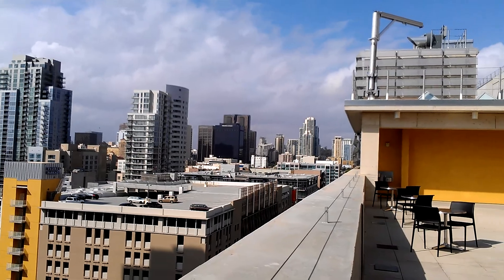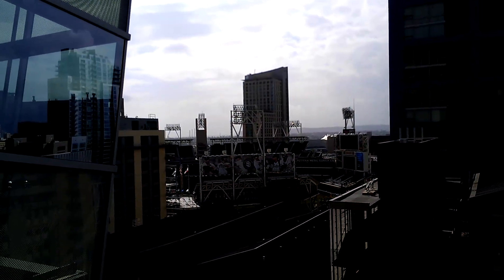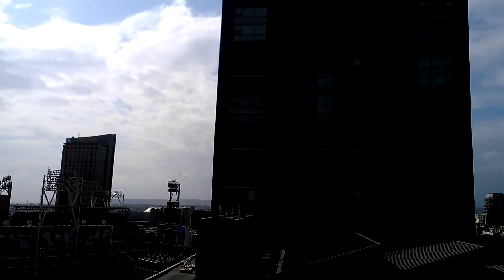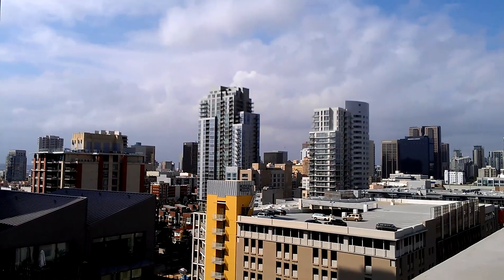So here's the other side. Petco Park. That's a beautiful view. Look at that — right down in the stadium. That is awesome. Some condominiums all through this way here. Hotels, obviously.